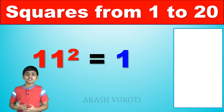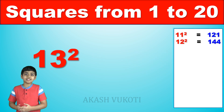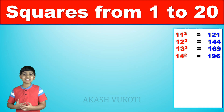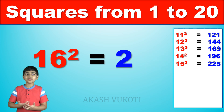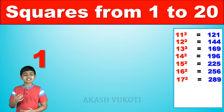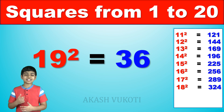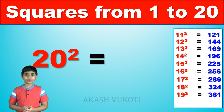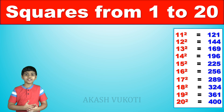11 squared is 121, 12 squared is 144, 13 squared is 169, 14 squared is 196, 15 squared is 225, 16 squared is 256, 17 squared is 289, 18 squared is 324, 19 squared is 361, and finally, 20 squared is 400. And those are the squares from 1 to 20.